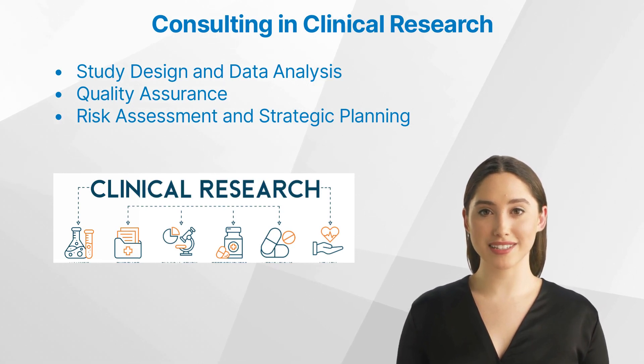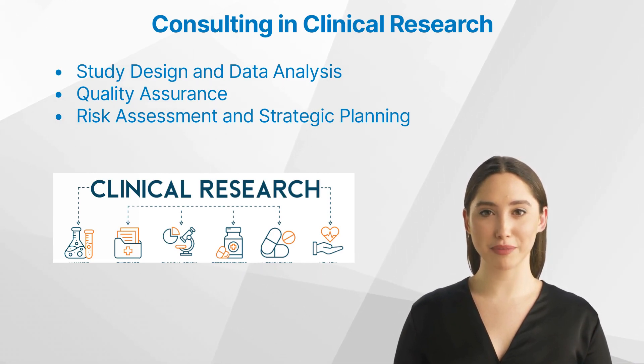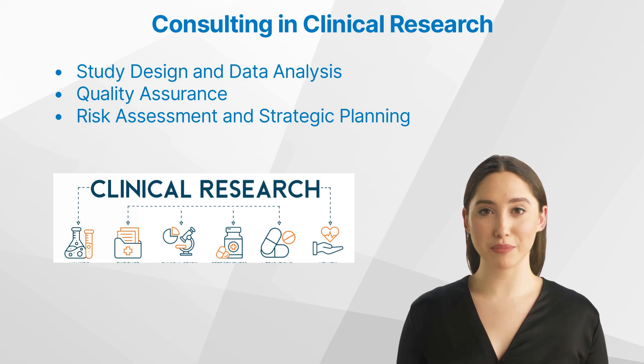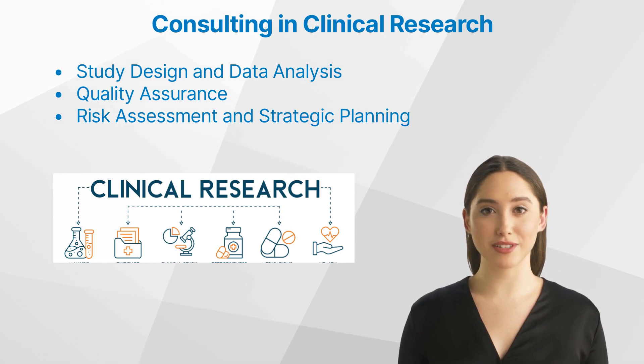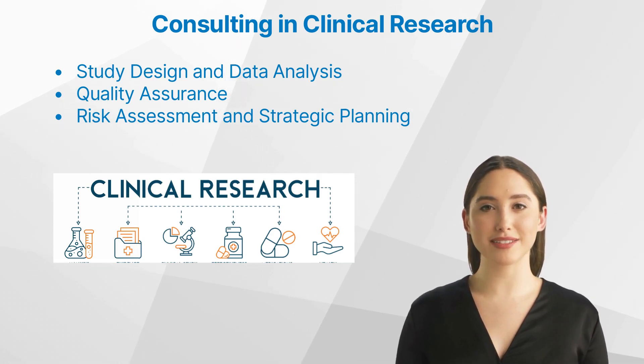Consultants in Risk Assessment and Strategic Planning. Clinical research comes with inherent risks, from potential study delays to non-compliance with regulations. Consultants help organizations assess these risks proactively and devise strategic plans to mitigate them. Additionally, consultants bring project management expertise to the table, helping teams stay organized, adhere to timelines, and efficiently allocate resources.